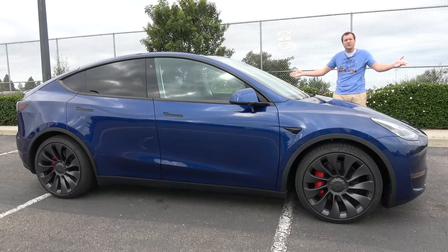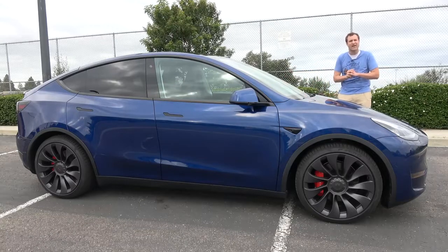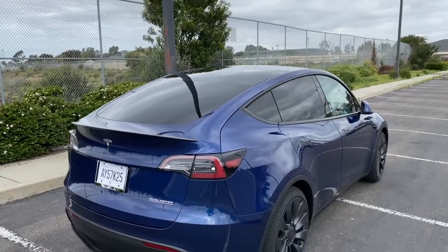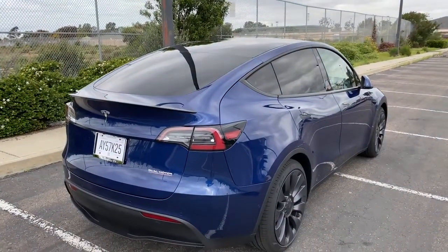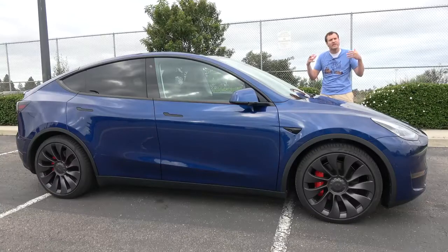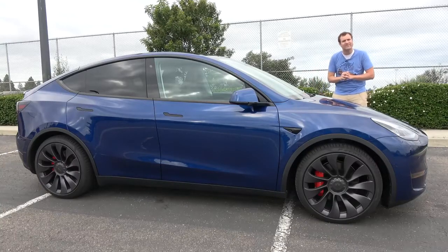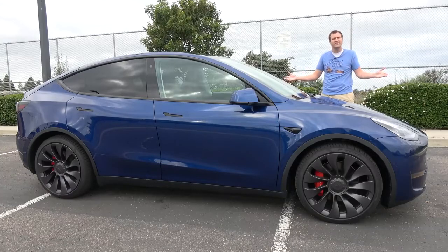This is the new 2020 Tesla Model Y, and it is the newest Tesla on the market. Deliveries began just a few days ago, and it's a big deal because this is finally a relatively affordable family crossover SUV from Tesla. And today, I'm going to review it.